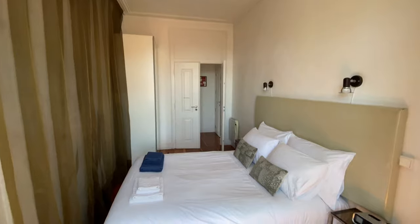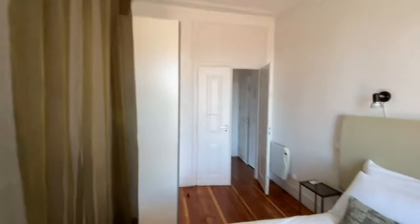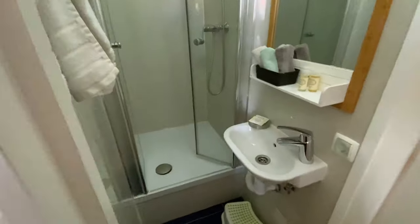So that was bedroom number one. All bedrooms have AC and heating units. Now let's go back here. We're going to take a right here really quick. We're in this hallway and we're going to have this first bathroom here.